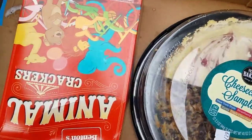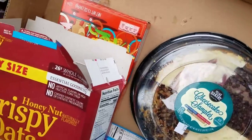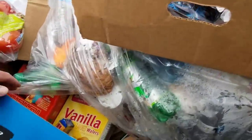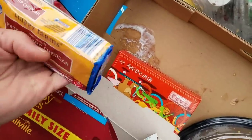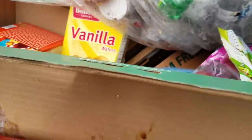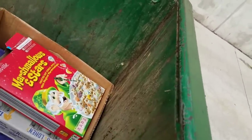We got animal crackers and rice squares, big box of Cheerios. We're gonna leave the sweet cereal there — the marshmallows. Got the Happy Farms cheddar. We got a ton of cheese though, we're gonna save that for somebody else. More animal crackers — there's a lot of animal crackers in here, I don't need all those. Save those for somebody else.